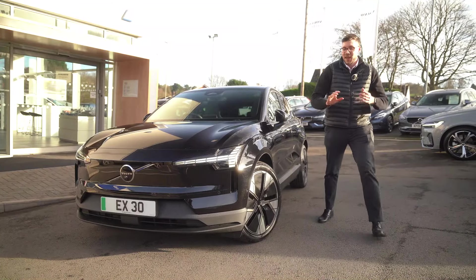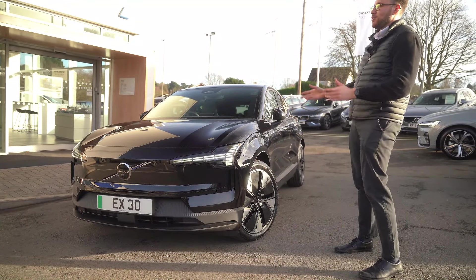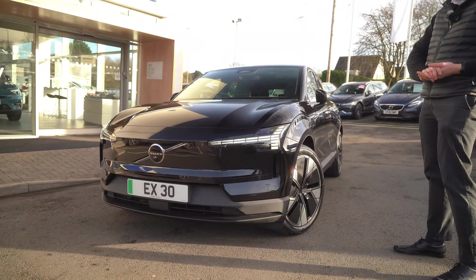Hi, I'm Ollie from Forty Volvo and here we have the brand new EX30 outside our lovely dealership here in Starbridge.